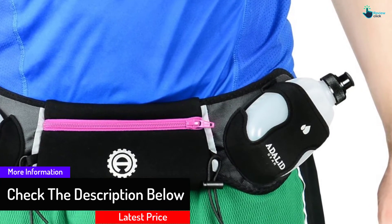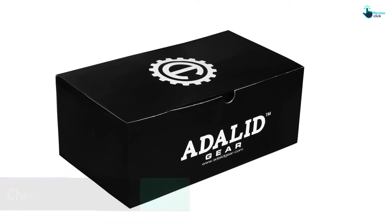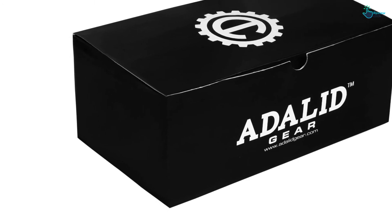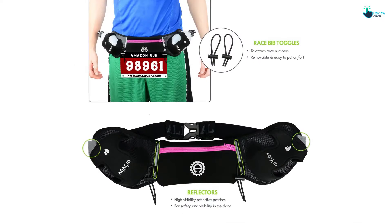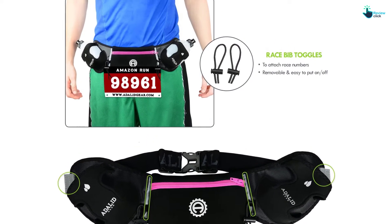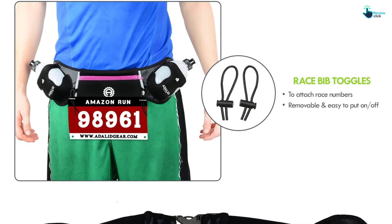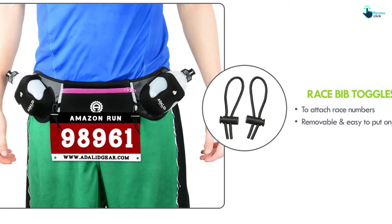Although it can handle a lot of accessories, it has been typically made as a hydration belt, thanks to the specially designed bottle holders which have the capacity of holding two bottles. The straps are easily adjustable and are made of nylon material, and they feature a buckle clip. It is designed for waist sizes from 29 to 40 inches. The included water bottles meet all safety requirements since they are BPA-free and leak proof.